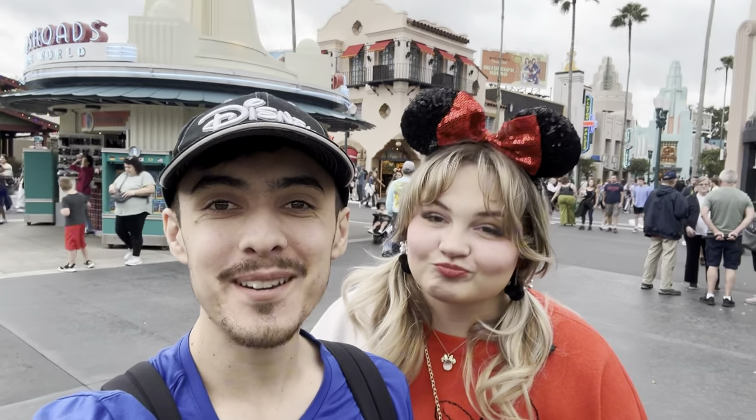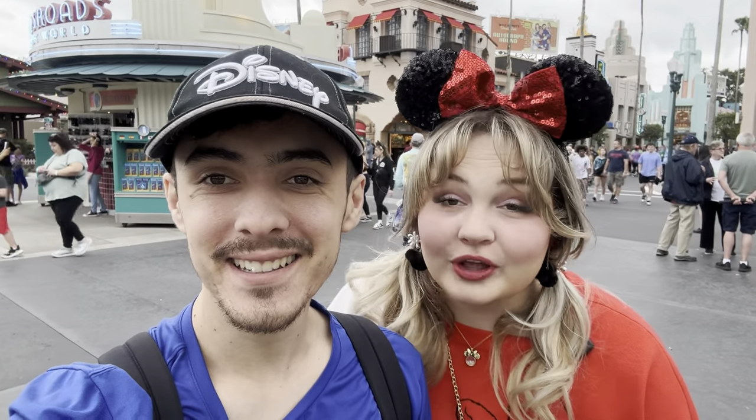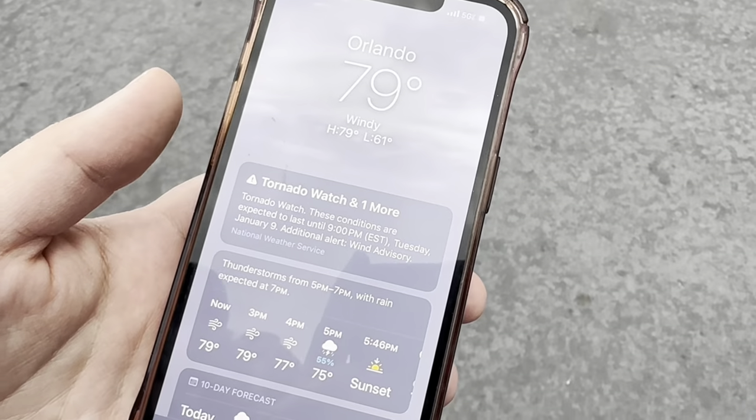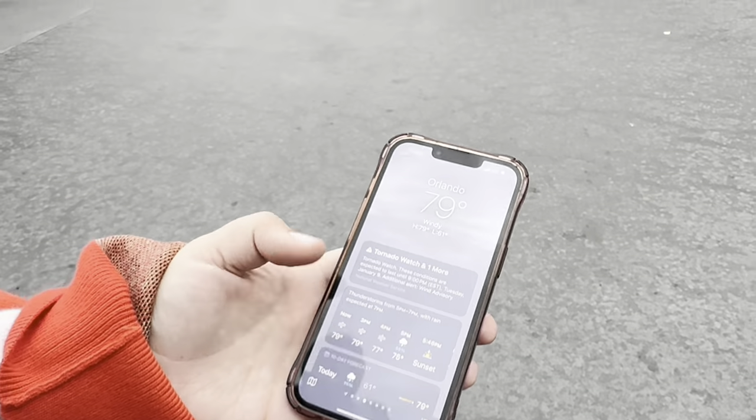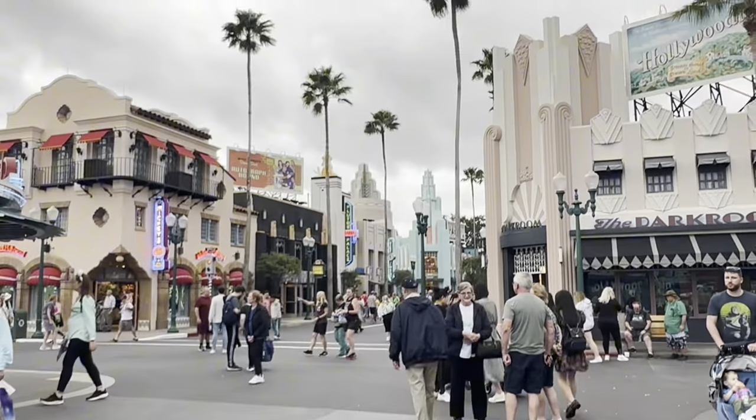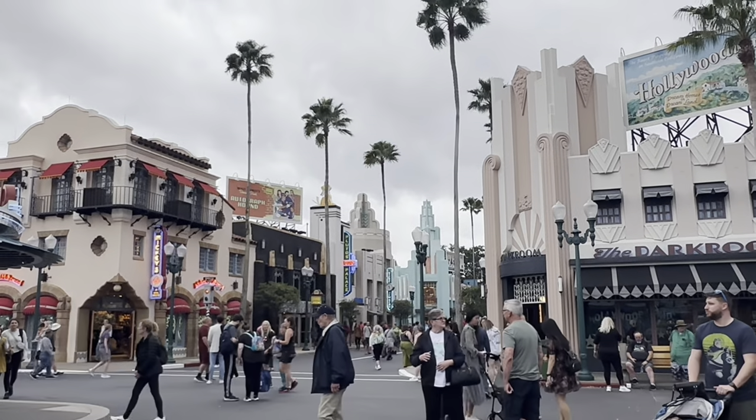We have made it back from our Disneyland trip so of course the first thing we had to do was stop at Disney World. The weather is very interesting today. It's definitely a very stereotypical Orlando day. We're gonna pin trade in the tornado — we are actually under a tornado watch here today. Extra extra windy, but we're not gonna let that stop our pin trading day. Let's go pin trade in a tornado.